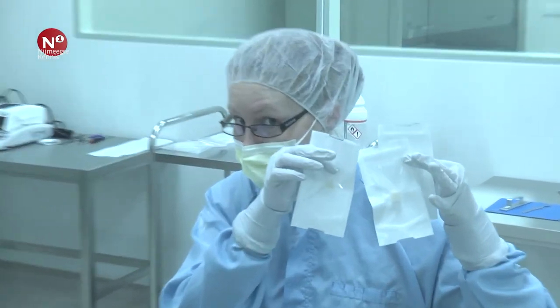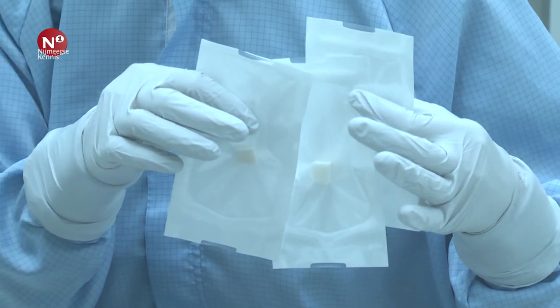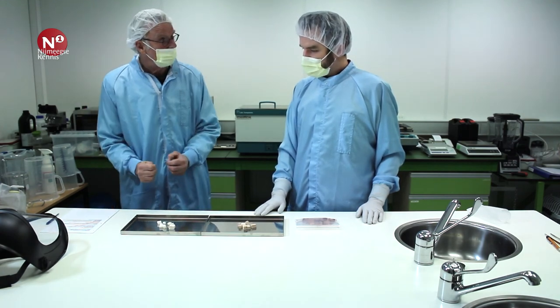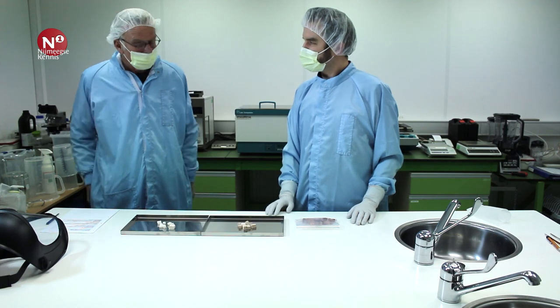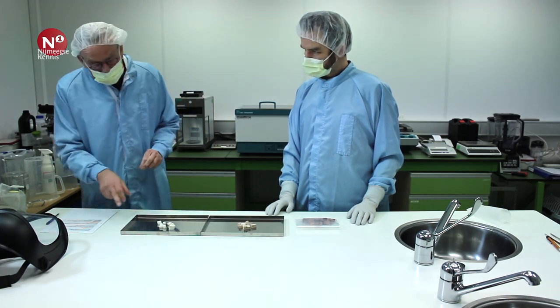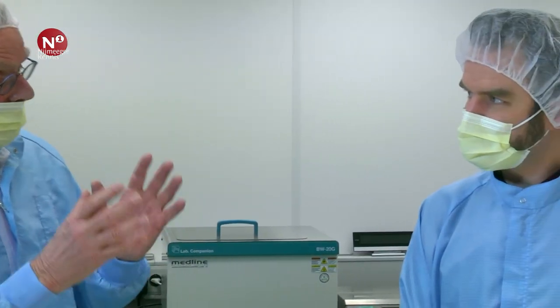En dan nu de toepassing van de schoongemaakte botten. Kun je hier nou ook een bot van maken, stel dat mijn heup kapot is? Nee, dat kunnen wij niet. Wij kunnen daar geen mal van maken om het weer terug in de vorm te krijgen. Het is ook niet zo dat als wij een menselijke heupkop zouden krijgen, dat we die ook weer als heupkop kunnen inzetten. Dus het is puur bedoeld als vulmiddel voor daar waar een gat ontstaat in een bestaande bot. Deze botten halen jullie van de slachterij, en dan moeten ze helemaal schoongemaakt worden via die supercritische CO2.